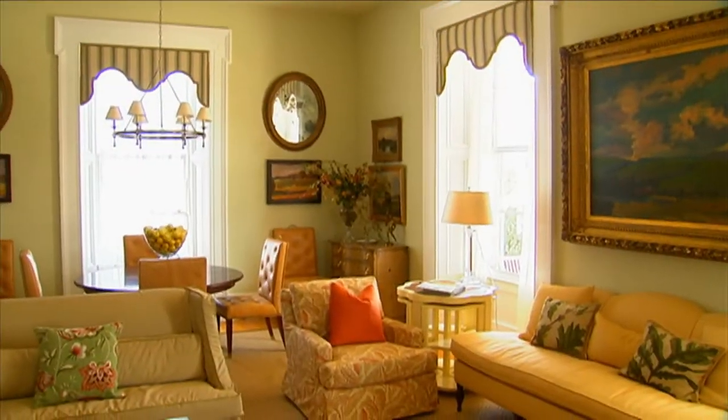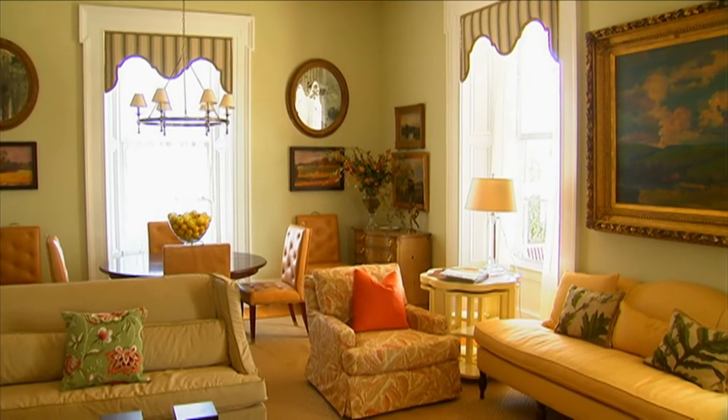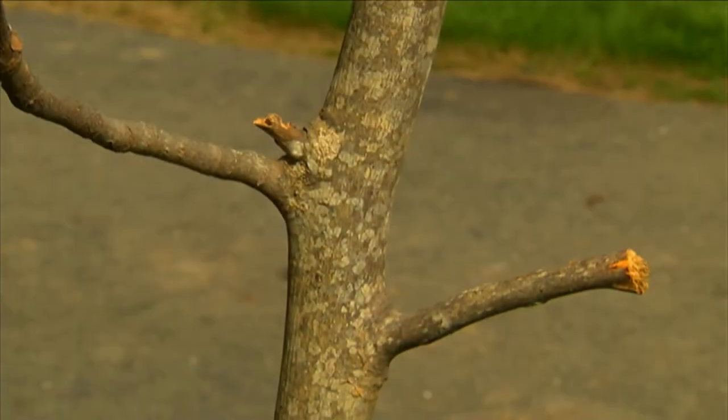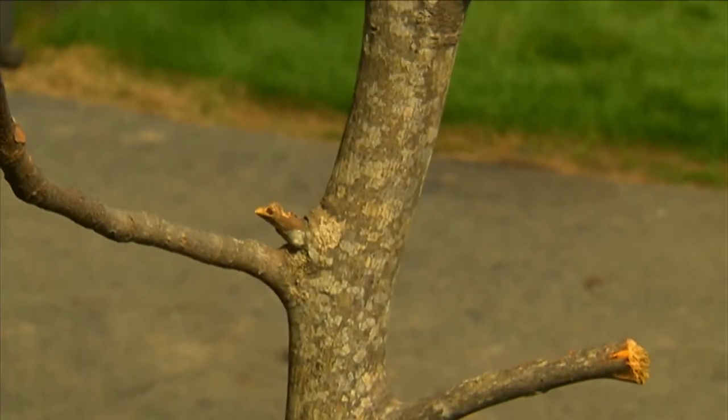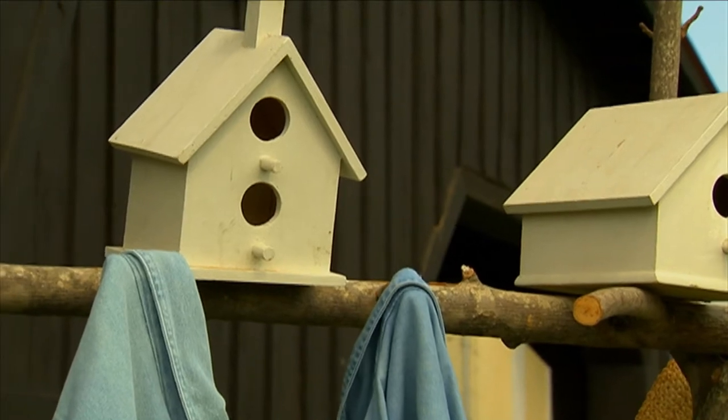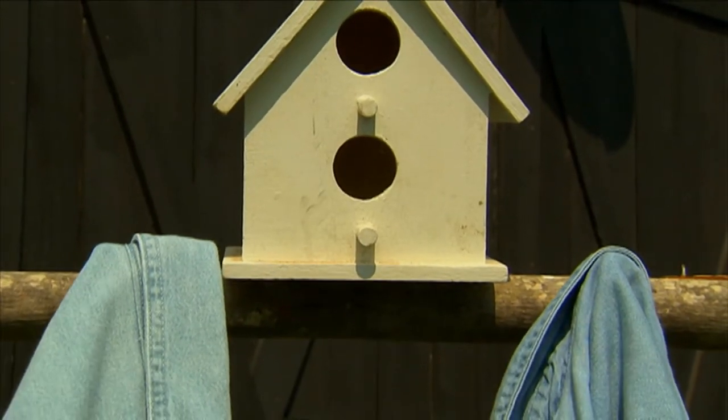I like to use natural objects in my interior spaces as well. One example would be a clothes rack that I built from fresh cut branches. I added a few birdhouses to give it a touch of whimsy, and now I have a little birdhouse clothes rack to hang a bathrobe or a jacket on.